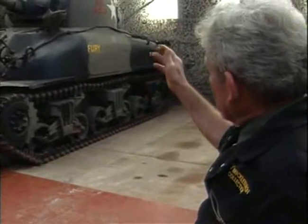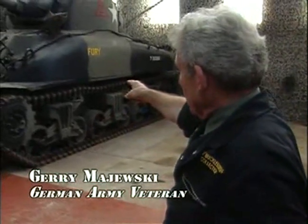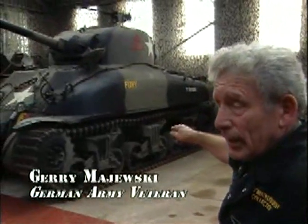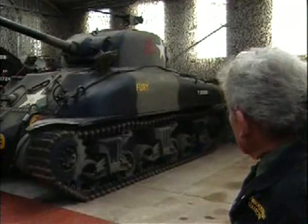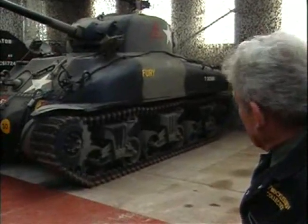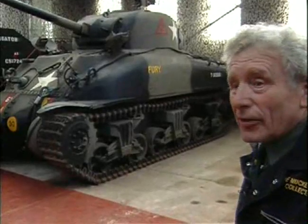Here is the only other tank in the world which equalled the production figures of the T-34, and that's the American Sherman. About 45,000 were built at different marks, just like the Russian, and it was all around a very good tank.